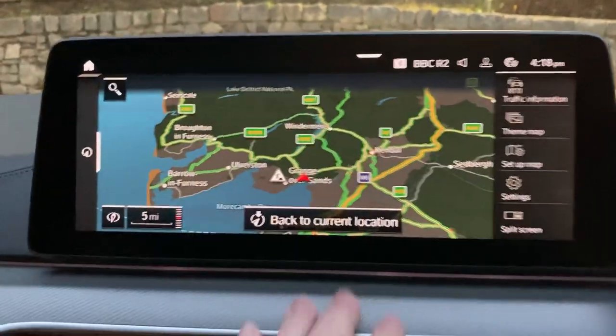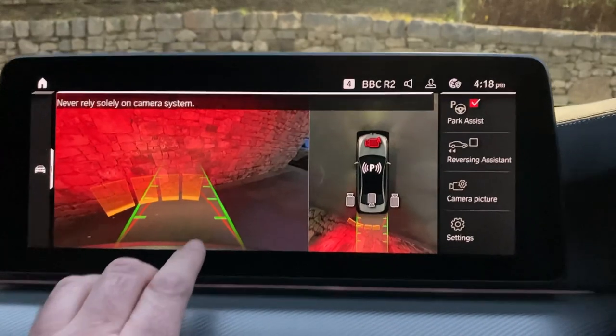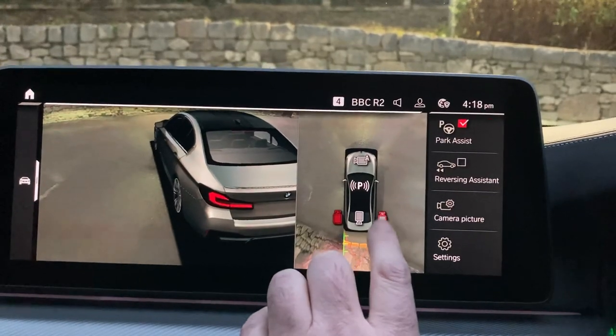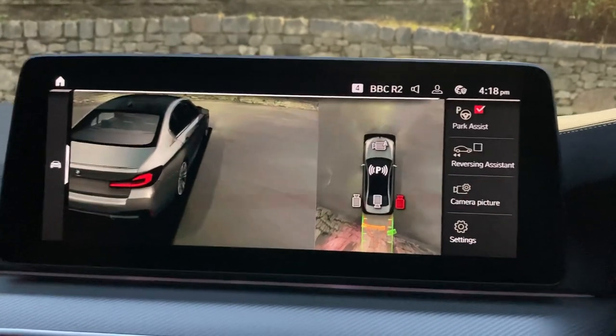If we select reverse gear you'll see we've got a camera out the back. You also have cameras on the sides, so you can look down each side of the car — you really don't have any excuses for bumping into anything.